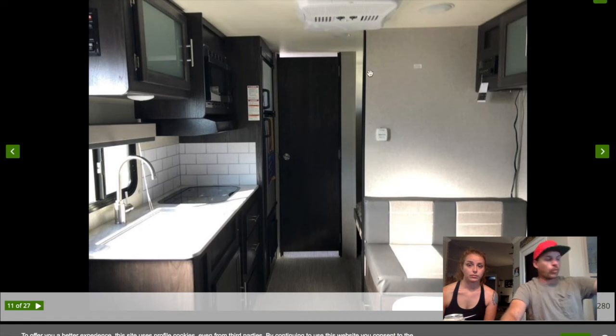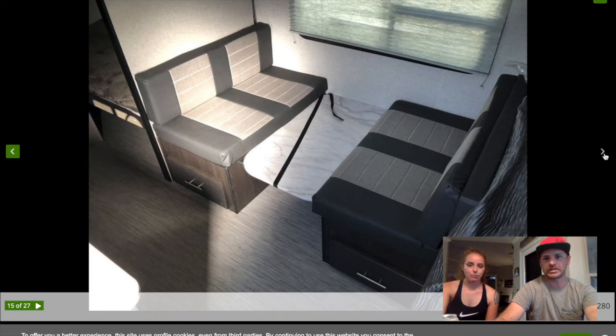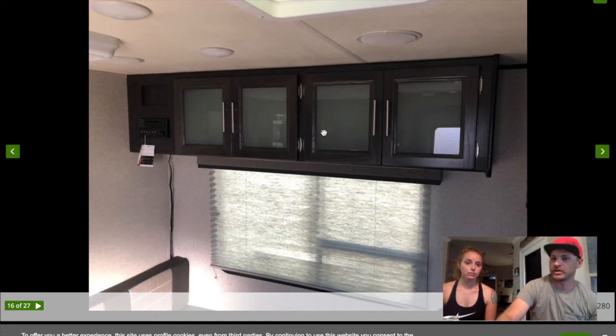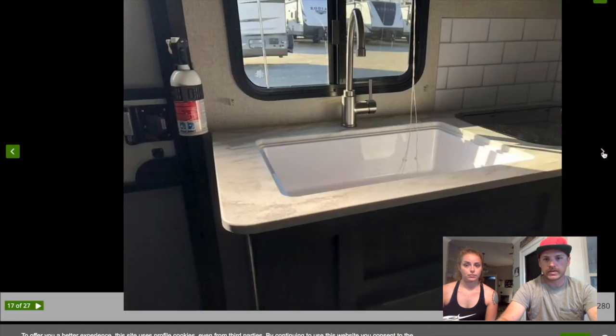One concern I read about this camper: the overhead storage has glass-front cabinets, and people have reported items falling while driving and breaking the glass. Our Wolf Pup just has wooden doors that swing open, so that would be annoying if the glass broke. It does have the big fridge just like ours. The large farmhouse sink is notably bigger — ours is quite small by comparison, though honestly we mostly just brush teeth and wash a coffee cup in it.